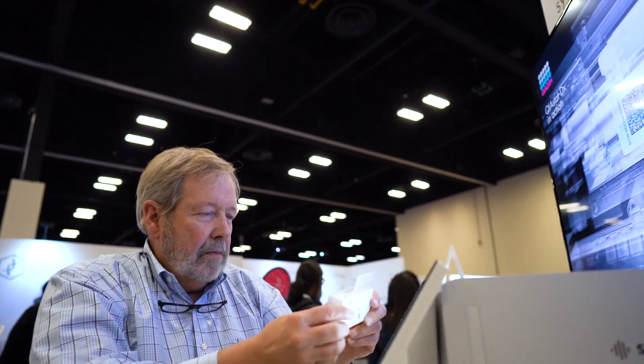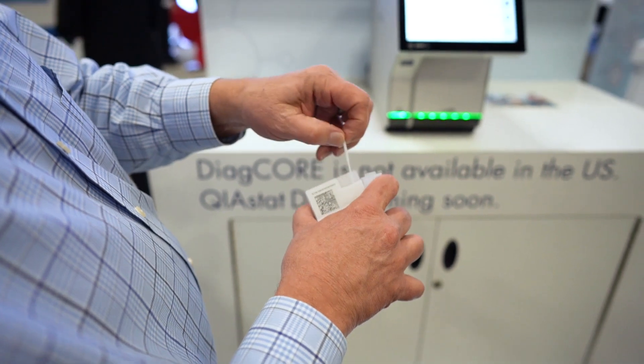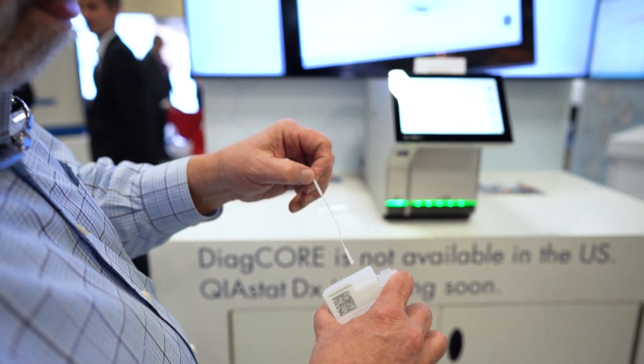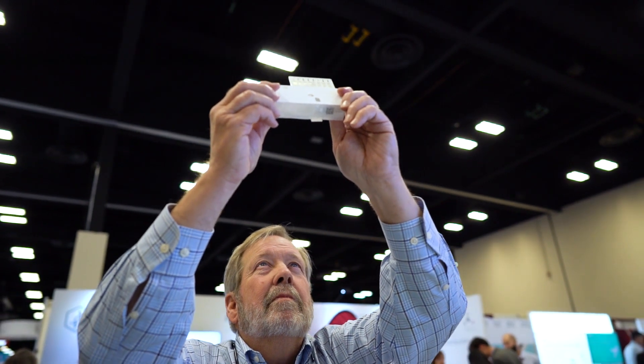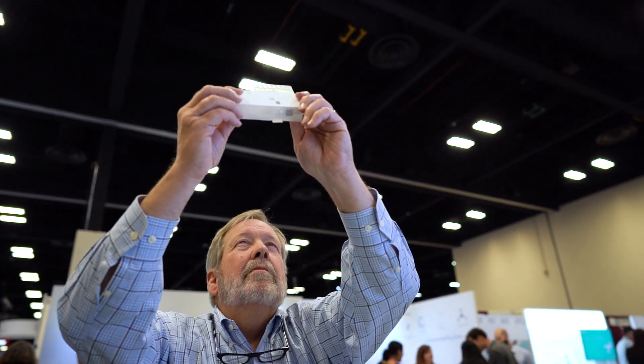The potential for the Chiostat DX system is very promising from my perspective. It is a very simple system to use — it has simplicity. It is sample to answer. The cartridge may be able to process multiple sample types, so I think it has a very big upside. It also does syndromic panel testing within an hour.